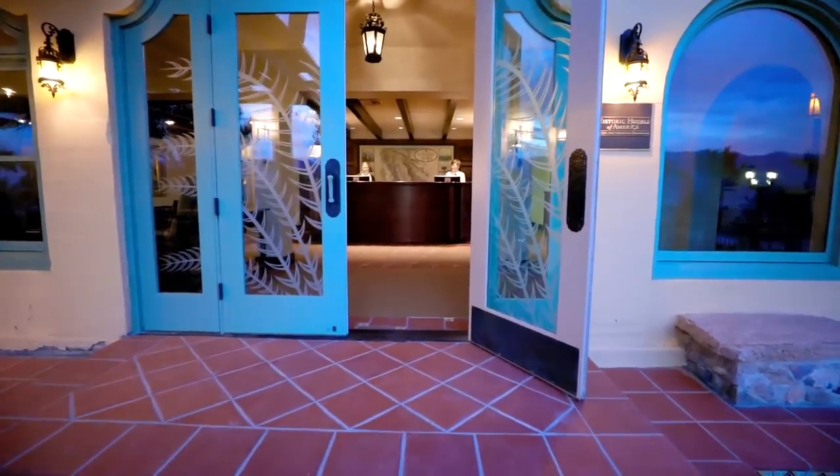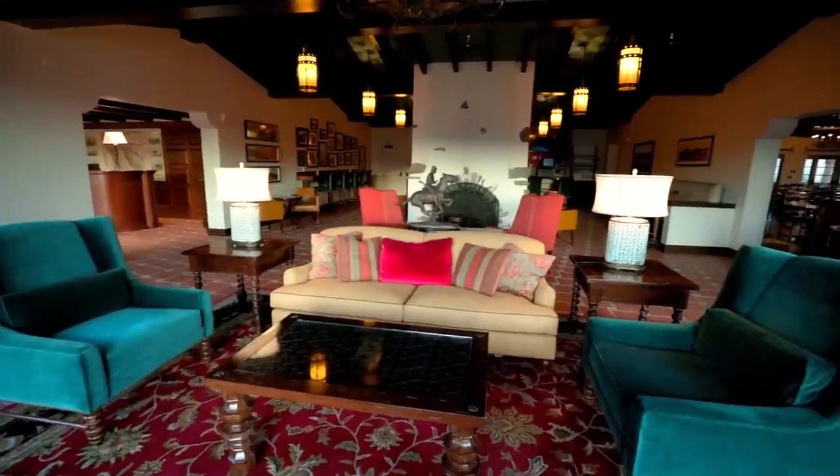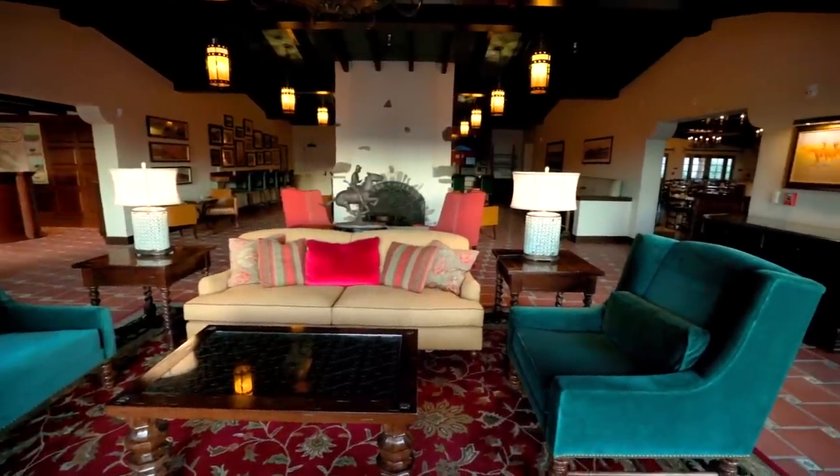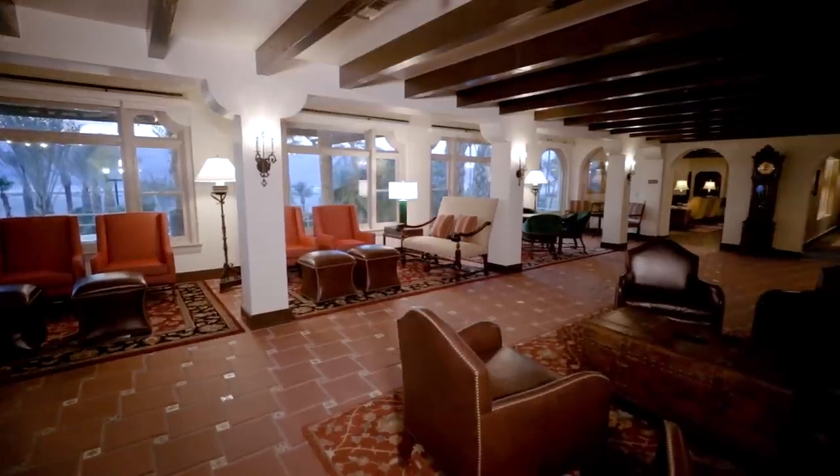The Oasis of Death Valley, which used to be called the Furnace Creek Resort, was originally built as part of the Borax Company in 1927. It's been completely refurbished — a hundred million dollar restoration between the inn and the ranch. There are two beautiful properties.